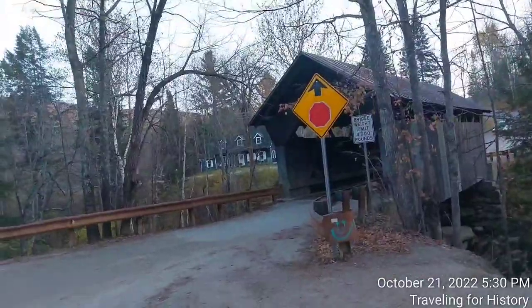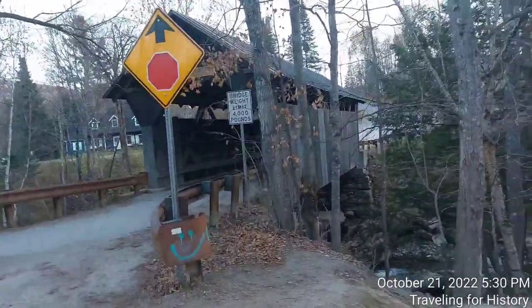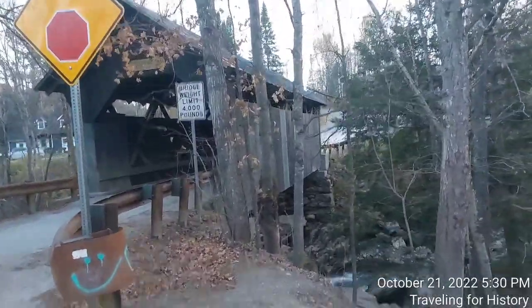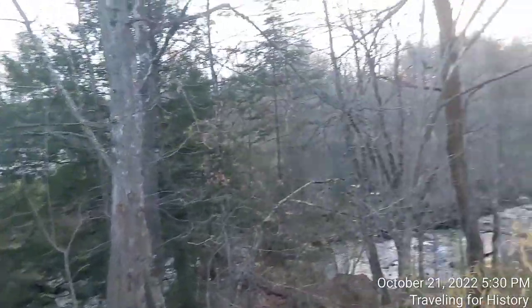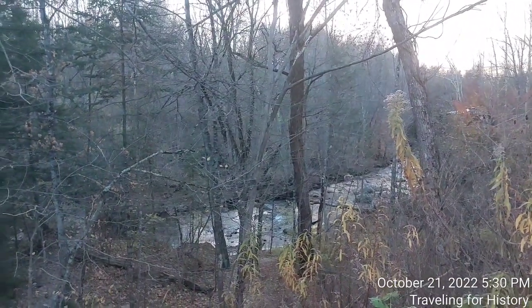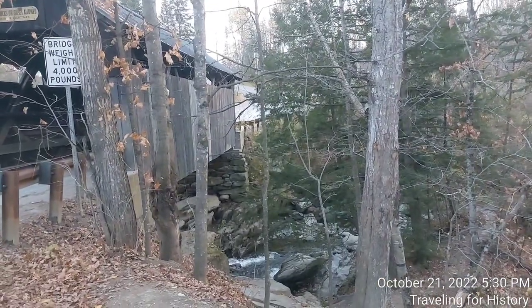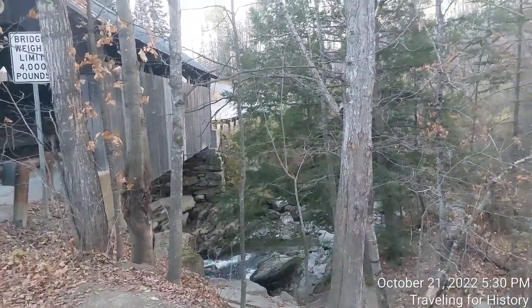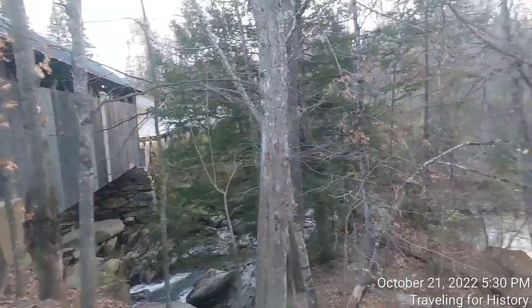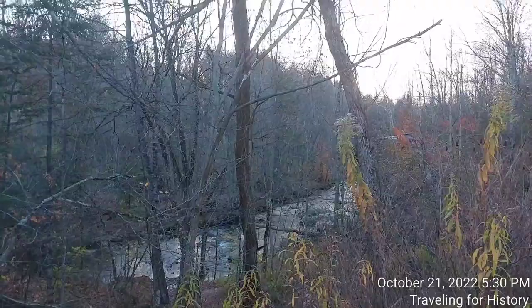Let's take a look-see at the brook below first. This is the Gold Brook here in Stowe. Do you know how it got its name? They found gold in it. I love easy peasy stories like that. I love this view right here. It's really lovely.